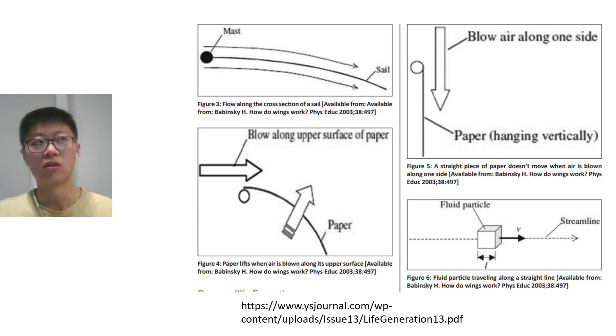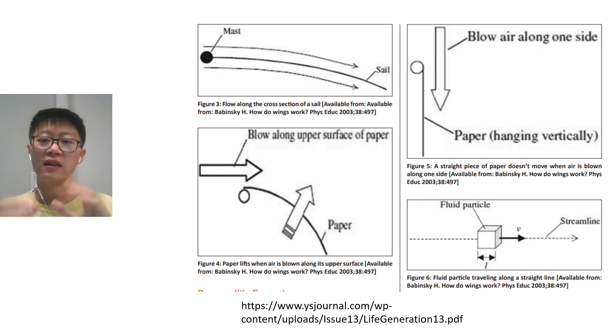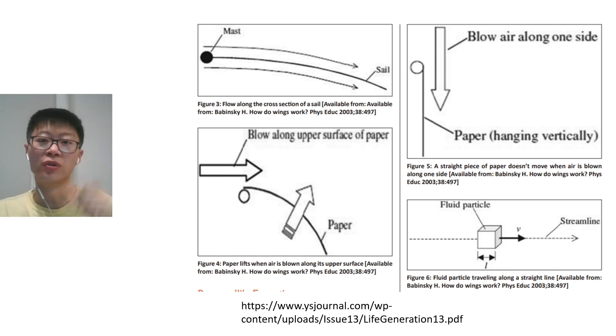There's a common trick people teach kids: you take a piece of paper, let it droop, blow on it, and the paper will fly up. People say there's faster airflow on top and that's how lift is generated, but that's not true. The lift is generated purely by the curvature of the drooping paper. If you hold the paper perfectly flat and blow along it, the paper will not fly up — I tried it today. But if the paper has a curvature and you blow along the top, it will fly up.